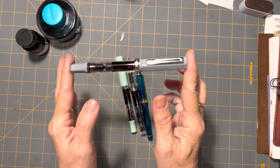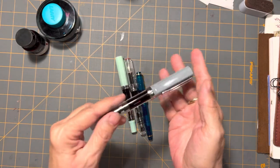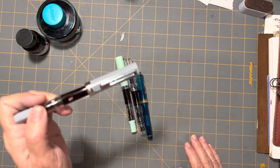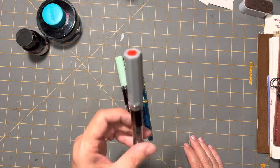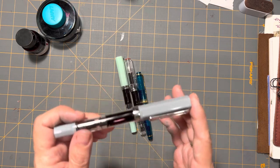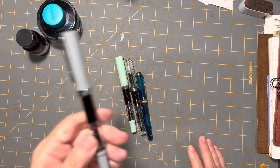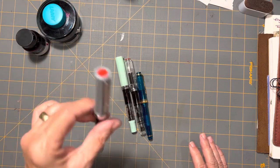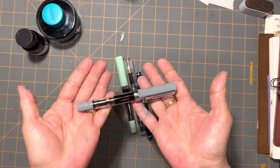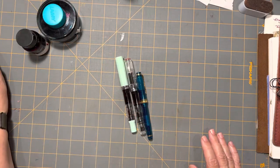Number one, I still have my Cement Gray TWSBI inked up with the J. Urban Stormy Gray. I am loving this — every paper I write on with this, I have success with and it's a nice writing experience. I'm really having fun with this pen and ink combination that I just don't want to change. So that is remaining.